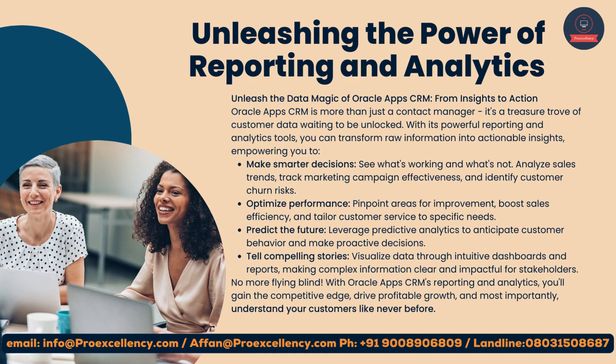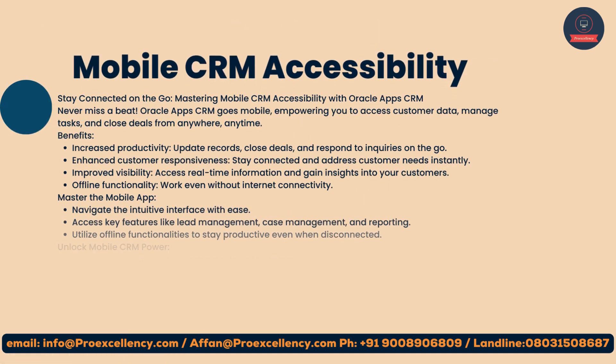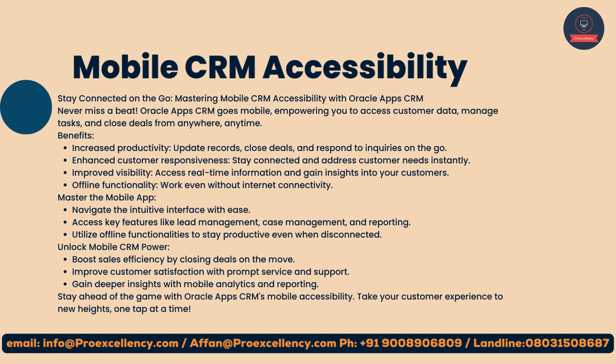Tell compelling stories: visualize data through intuitive dashboards and reports, making complex information clear and impactful for stakeholders. No more flying blind — with Oracle App's CRM's reporting and analytics, you'll gain the competitive edge, drive profitable growth, and understand your customers like never before.